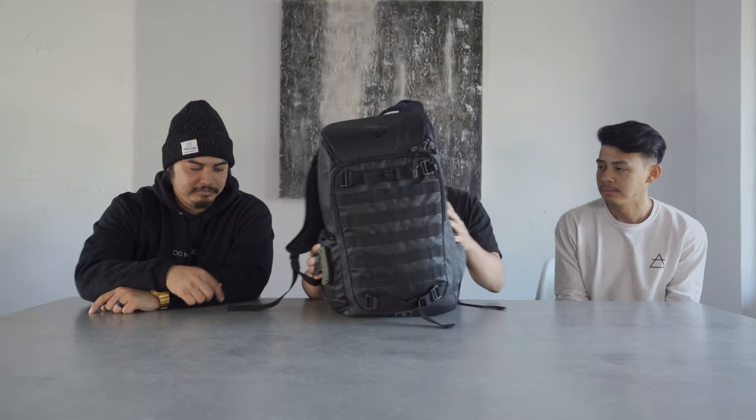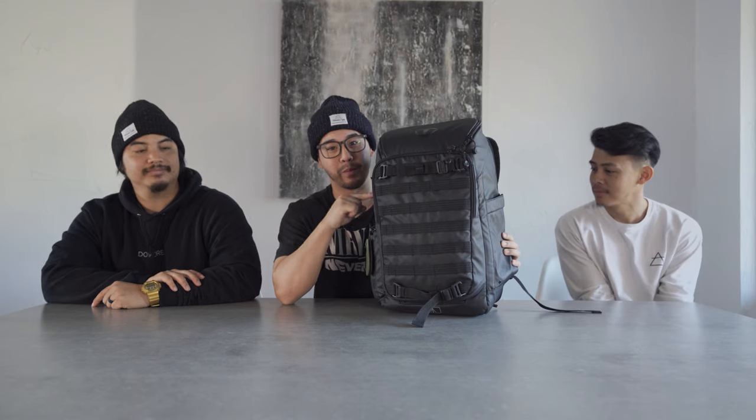This is the bag that I take with me — this is the Tenba bag. I did a little bit of research on this. This could be a video for a later date, actually, but this is a pretty big bag.